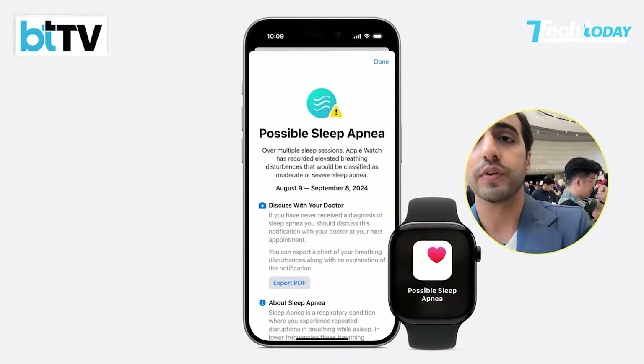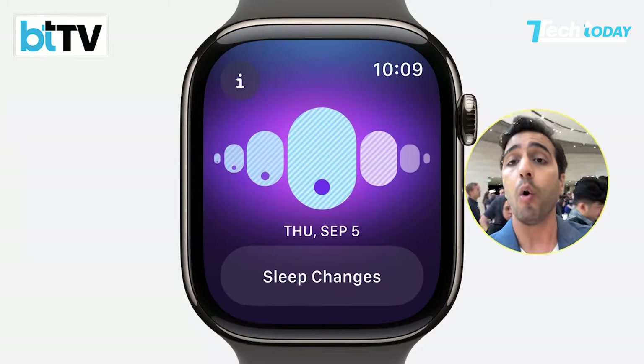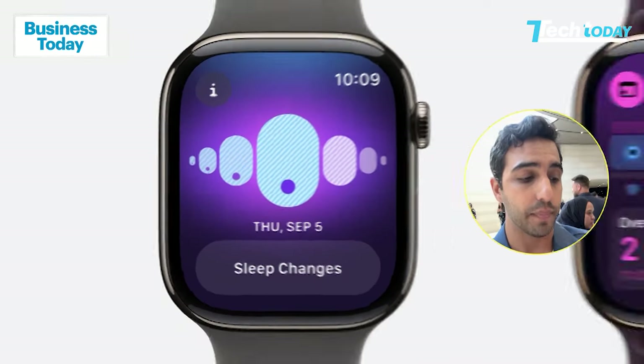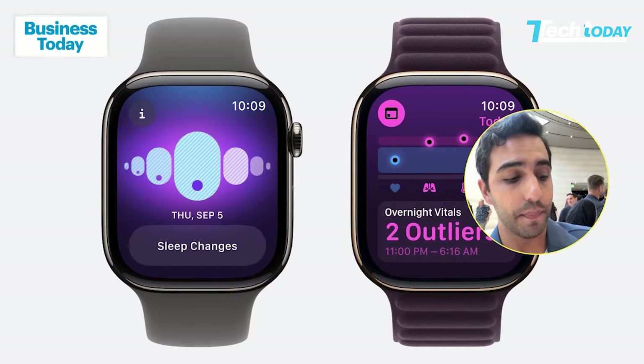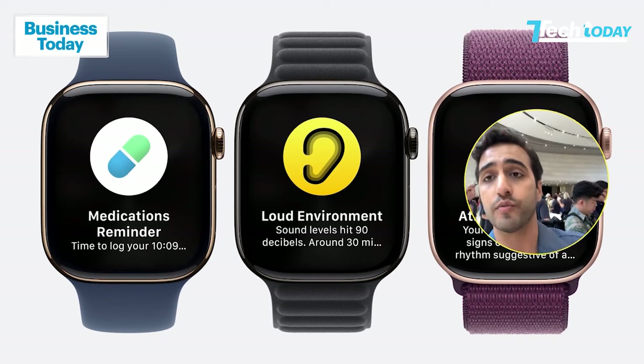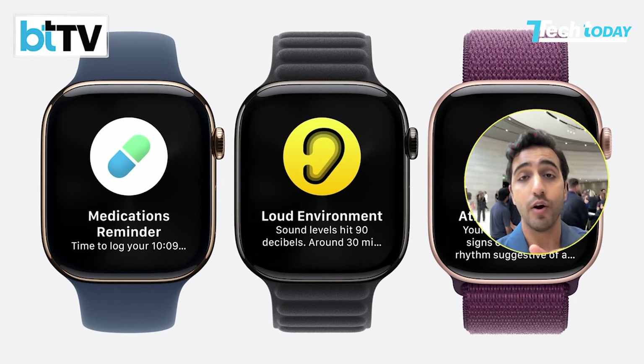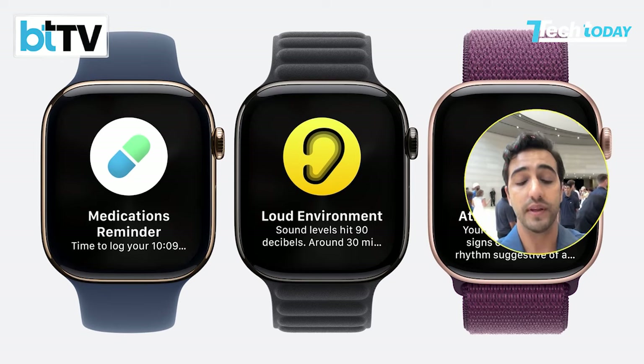Sleep apnea can be detected on an Apple Watch. If you open the health app, you will find a notification which will tell you all about sleep apnea. This is really interesting because you already had ECG, irregular heart rhythms, arrhythmia, and blood oxygen monitoring. Now you also have sleep apnea detection. We saw the Pixel Watch introduce a loss of heart rate feature, but Apple has leveled up and not sat complacent.